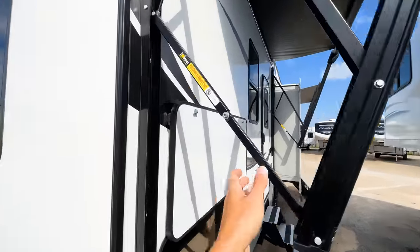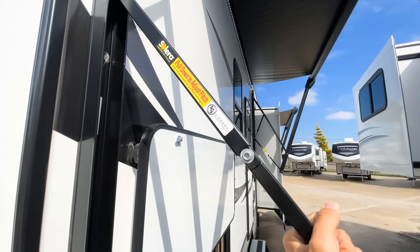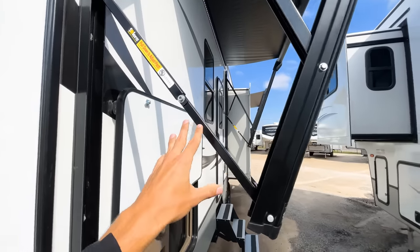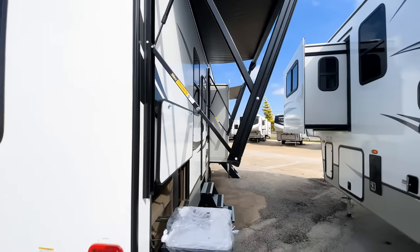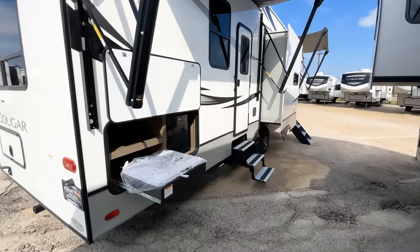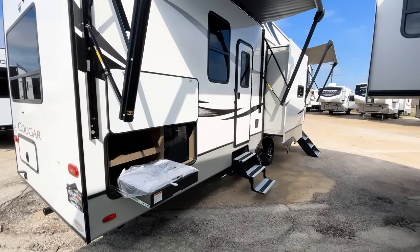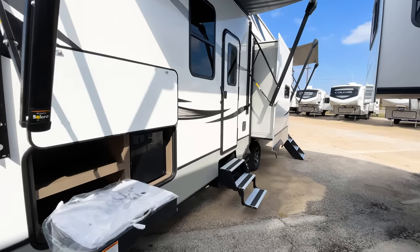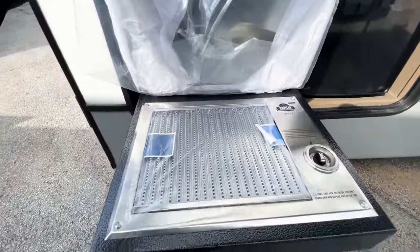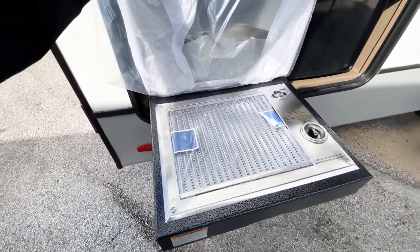Coming on this side with the two awnings, the arms are adjustable — you have a gas strut that you can pull up and down when these are fully extended to get the pitch where you want it or allow water to run off. You have a grill here in the outdoor kitchen, which is a Capital grill that it comes with.